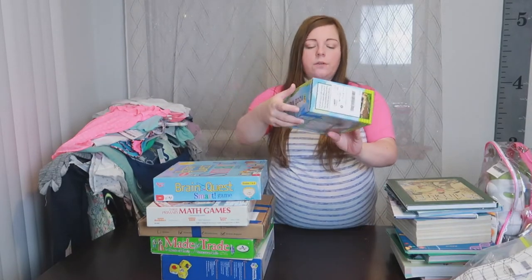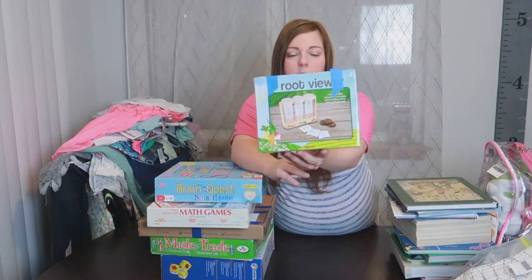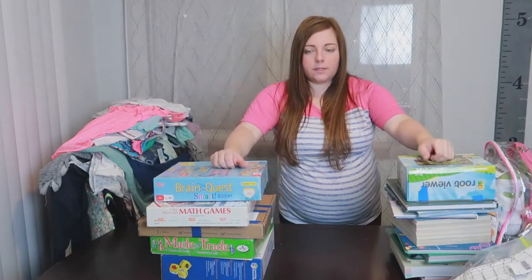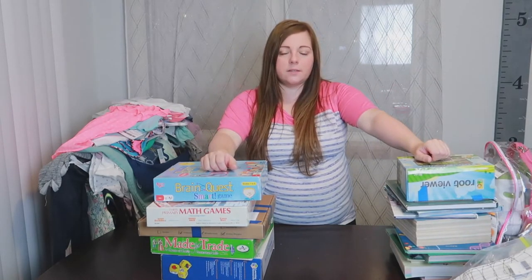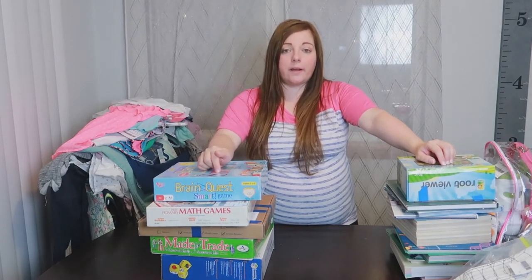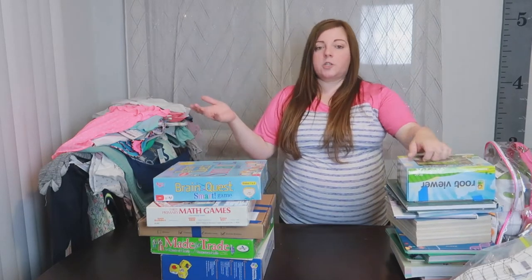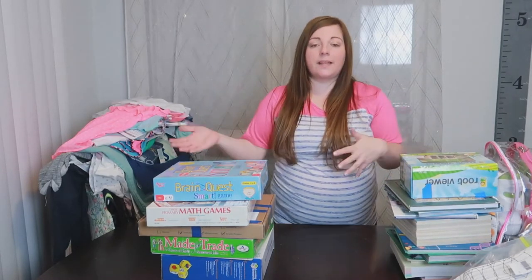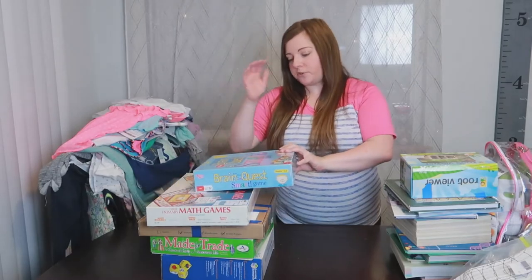Kind of a science thing — I got this root viewer. You plant whatever you want into these tubes and you can see the roots forming. We did a botany unit this past homeschool year but the girls were super interested, and we only have two units planned for next year so I think we'll have time to add a third. I'm going to go through that unit again next spring and this will be useful for some extras we didn't get to.